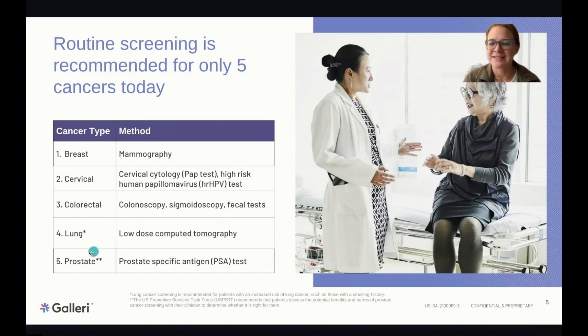The last one is lung. There's a caveat — lung cancer screening via CT is generally only recommended for high-risk patients, such as those with a chronic, lifelong history of heavy smoking. So today there are only five cancers with recommended routine screening, and many people don't think to screen broadly beyond those. Guidelines come from bodies like the U.S. Preventive Services Task Force and the American College of Gynecology.